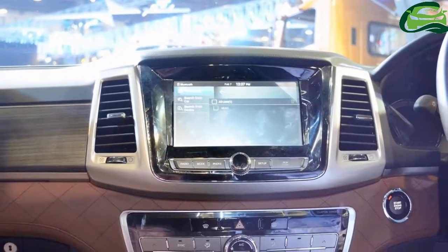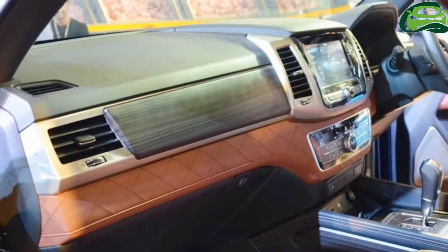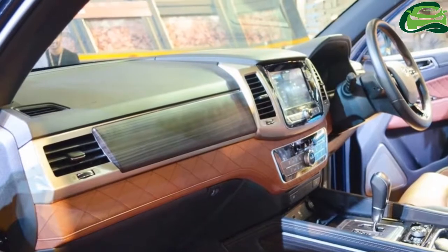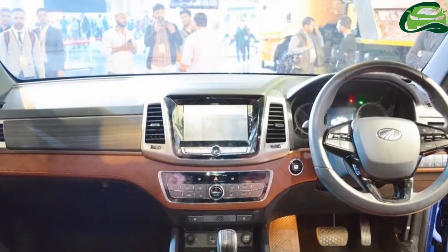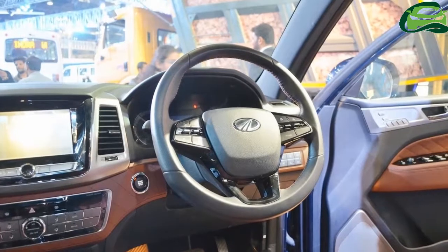A cheaper 6-speed manual transmission is available internationally, but it's unknown whether Mahindra will offer it in its version. The 2018 SsangYong Rexton is available in 5 and 7 seat versions, and Mahindra will bring its version in a 7 seat seating layout.